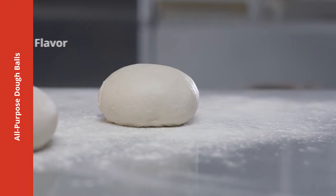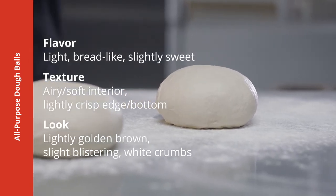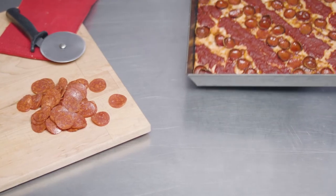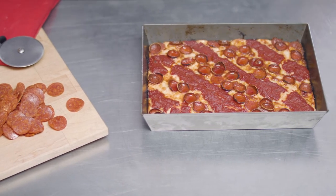Dough balls roll a strike every time with a bread-like flavor and a softer, less chewy texture than our New York Style. These dough balls are perfect for thicker pizzas and breadsticks. For extra pop and quicker browning, try our all-purpose with extra yeast.